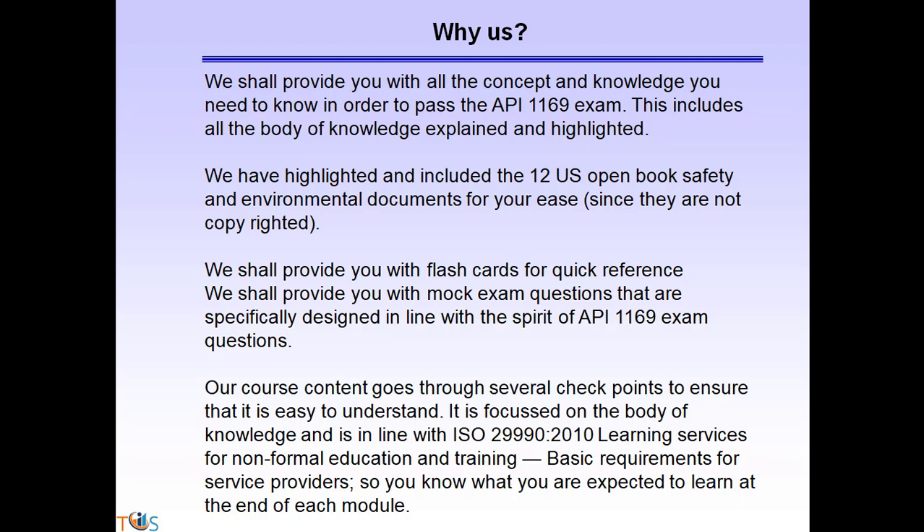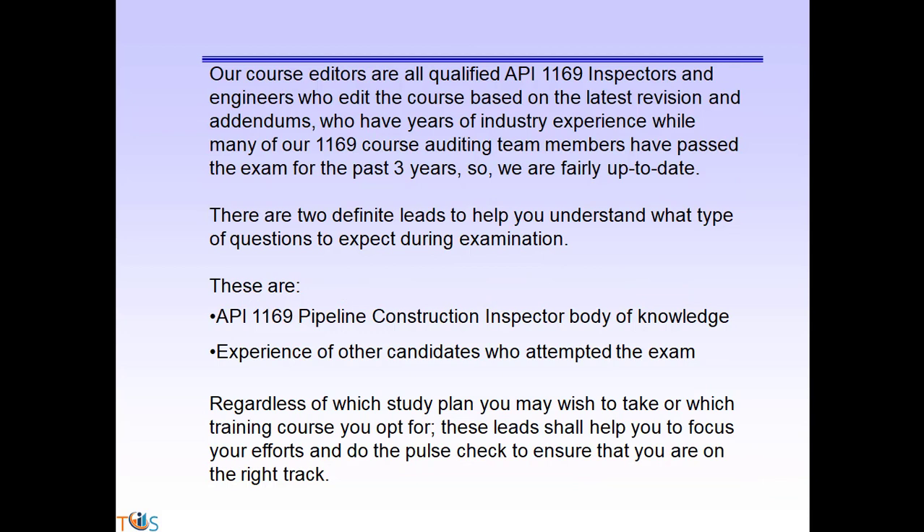We shall provide you with mock exam questions specifically designed in line with the spirit of API 1169 exam questions. Our course content goes through several checkpoints to ensure it's easy to understand. It is focused on the body of knowledge and is in line with ISO 29990 — learning services for non-formal education and training, basic requirements for service providers — so you know what you are expected to learn at the end of each module.